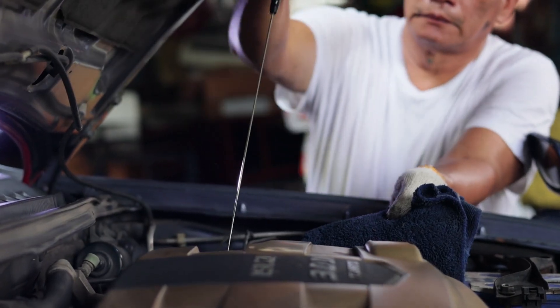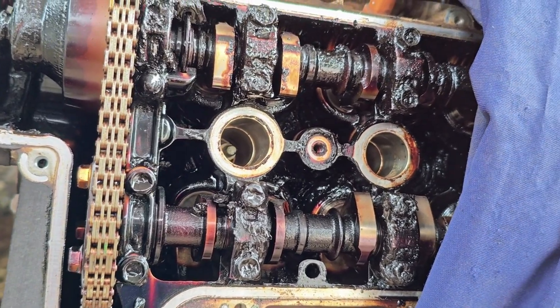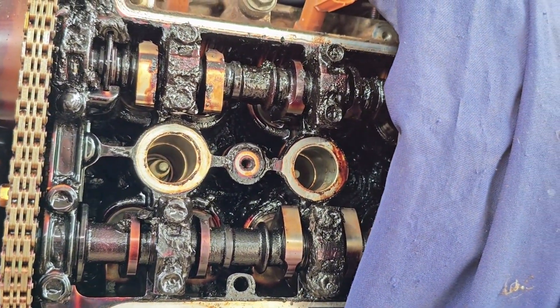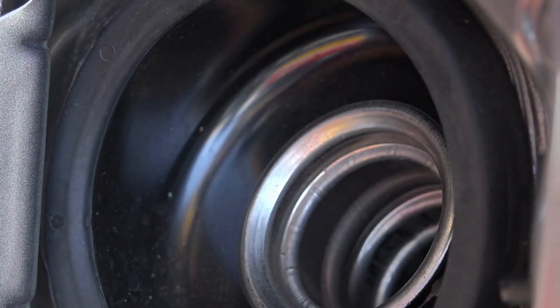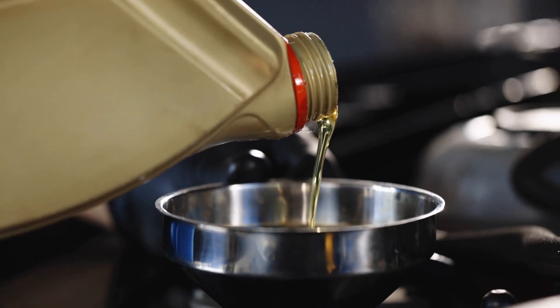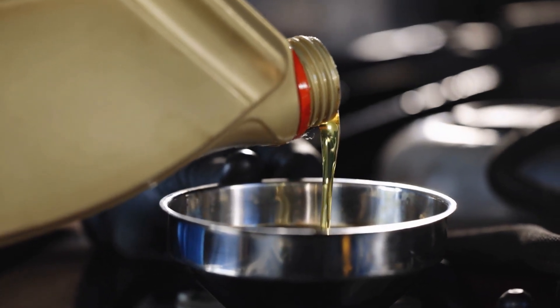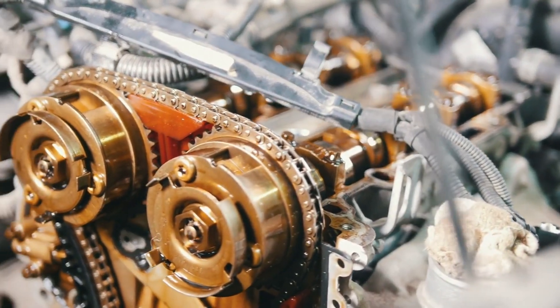What is oil sludge and why does it form? Oil sludge is a thick, jelly-like substance that can build up inside your engine. Think of it like hardened grease in a kitchen drain. This gooey material doesn't belong in a finely tuned engine, and its presence can spell big trouble. It forms through a chemical reaction involving your engine's oil, heat, and contaminants.